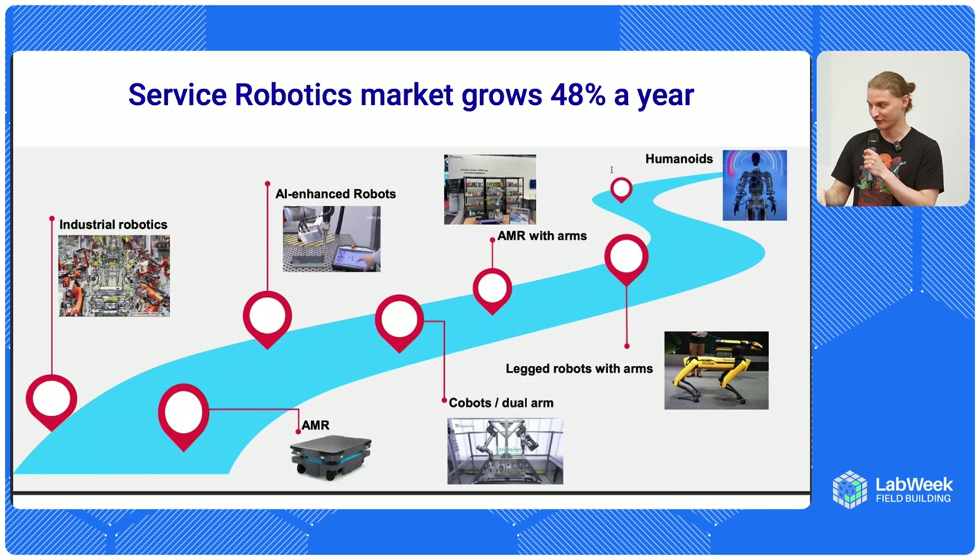But then autonomous mobile robots started to appear - those platforms that can move stuff around your warehouse or bring materials and supplies to particular parts of your factory. Probably the most interesting and famous example of this type of company was Kiva, purchased by Amazon, and that became the foundation for the efficiency of Amazon warehouses. A lot of warehouses are now using AMRs to improve their efficiency.